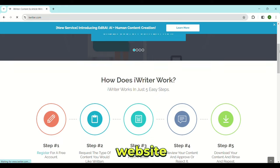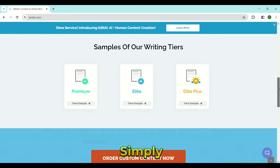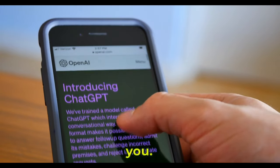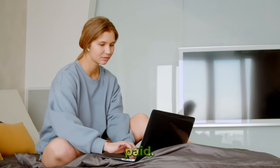iWriter. iWriter is a website where you get paid to write articles, guides, and other written content. Thanks to AI, you don't really need advanced writing skills to do this side hustle. Simply go to ChatGPT and have it write an article or blog post for you. Once it is generated, edit it a bit and personalize it so it is unique to you. After that, you can submit it to iWriter to get paid.